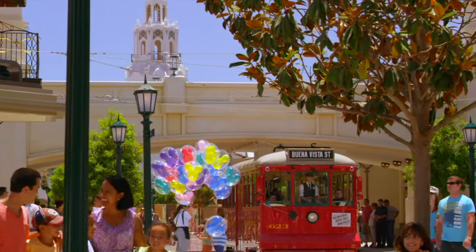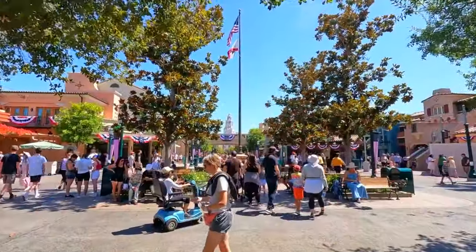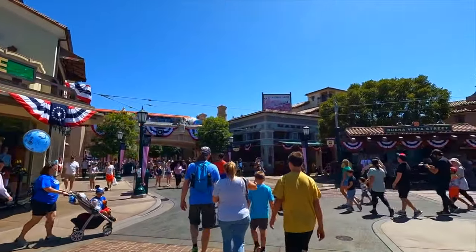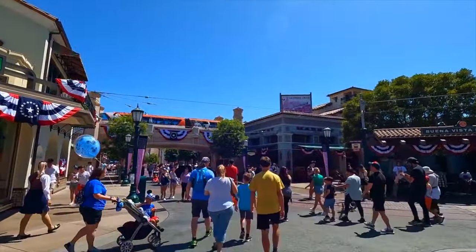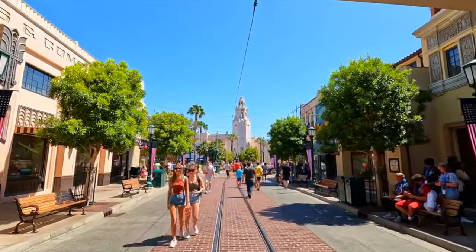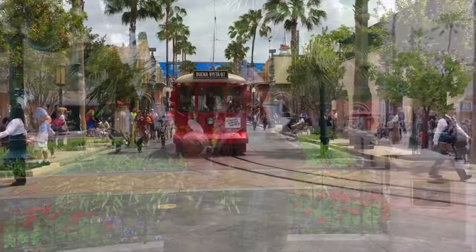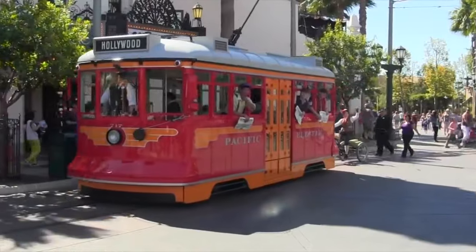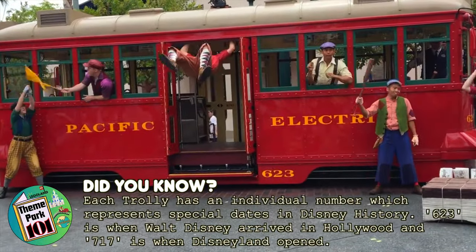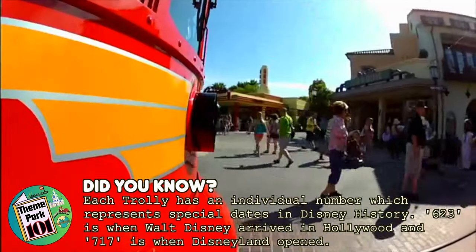Let's begin with Disney California Adventure, which opened in 2001. You enter the park into Buena Vista Street, which, similar to Disneyland's Main Street USA, is filled with plenty of shopping and dining locations. It is themed as Los Angeles in the 1920s, which was when Walt Disney first arrived in the city. You can take a ride on the Red Car Trolley, which resembles the 1920s red cars made popular by the Pacific Electric Railway Company in many of the major cities in Southern California.